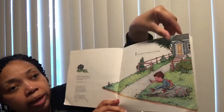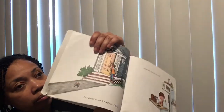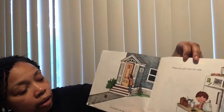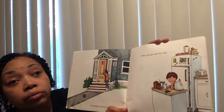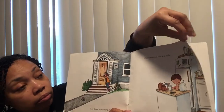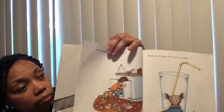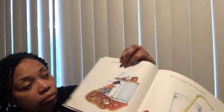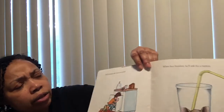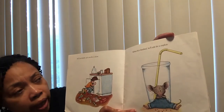If you give a mouse a cookie, he's going to ask for a glass of milk. When you give him the milk, he'll probably ask you for a straw, and when he's finished he'll ask for a napkin.